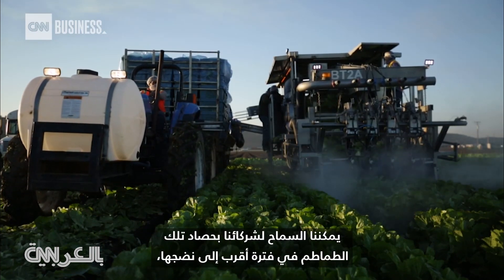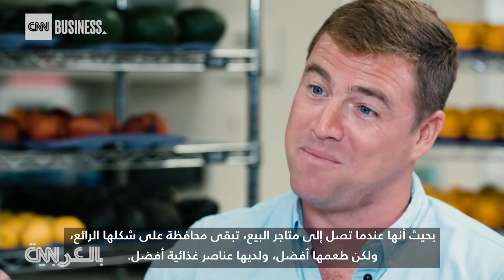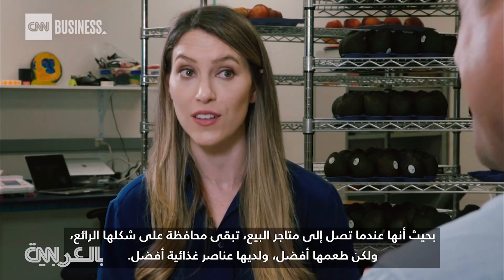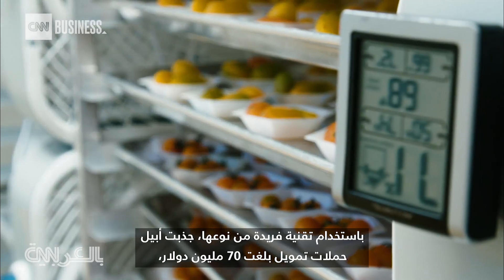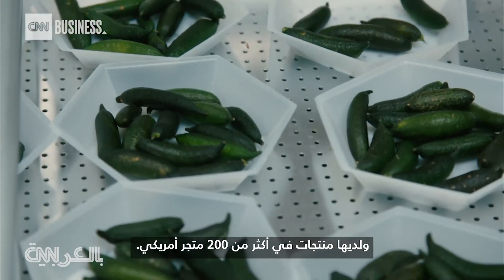We can allow our partners to harvest that tomato closer to peak maturity, so that by the time it arrives on the store shelf it's still in great shape — it tastes better and has a better nutrient profile. With this truly one-of-a-kind technology, Appeal has attracted 70 million dollars in new financing and has products in more than 200 US stores.